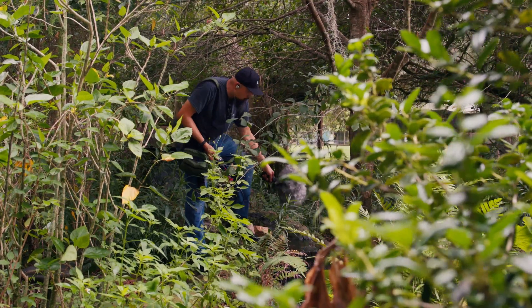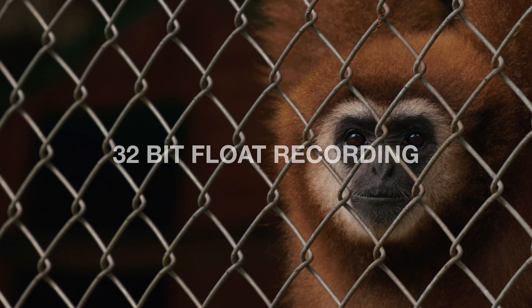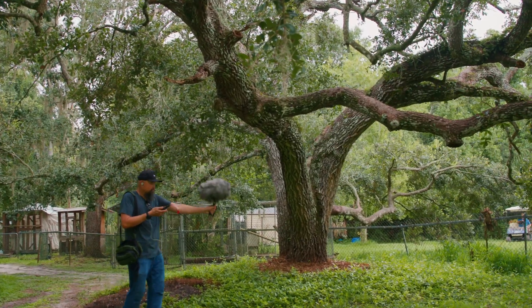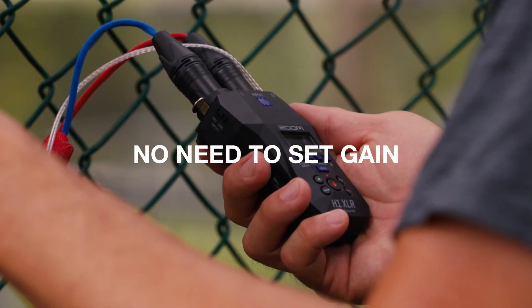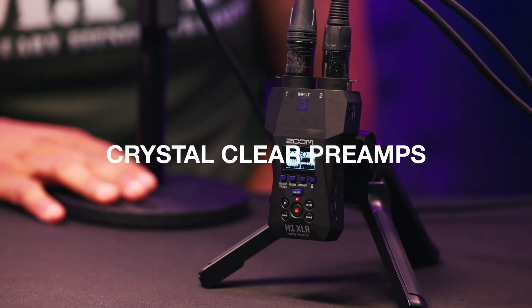The H1XLR records in 32-bit float up to 96kHz directly to an SD card. Its vast dynamic range preserves details in both quiet and loud recordings, all without the need to set gain. Plug in, hit record, and capture your audio worry-free.